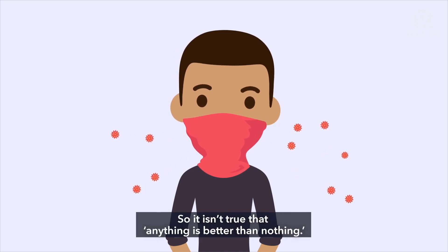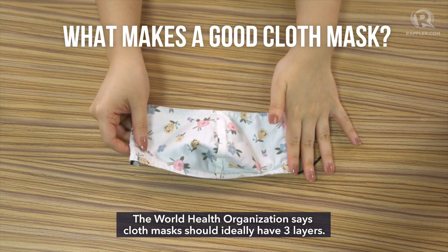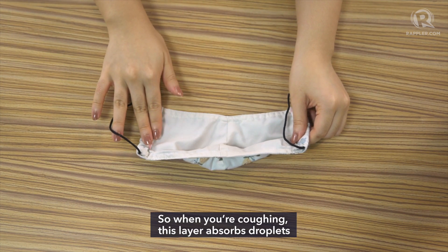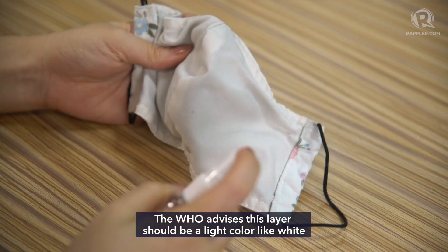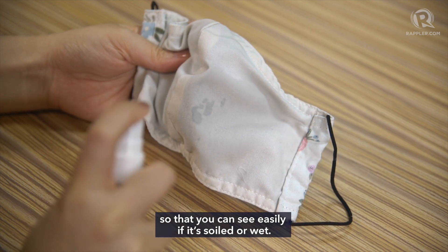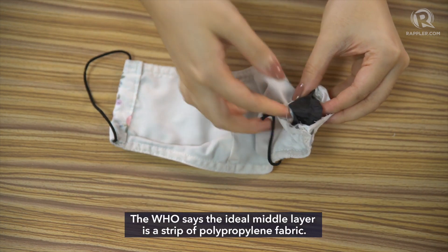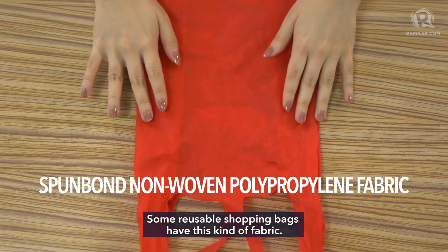So it isn't true that anything is better than nothing. The World Health Organization says cloth masks should ideally have three layers. The inner layer should be hydrophilic, meaning it absorbs droplets easily — so when you're coughing, this layer absorbs droplets and makes sure they stay in the mask and don't go towards people around you. One example is cotton; the WHO advises it should be a light color like white so you can see easily if it's soiled or wet. The middle layer should act like a filter, and the WHO says the ideal middle layer is a strip of polypropylene fabric — the kind found in some reusable shopping bags.